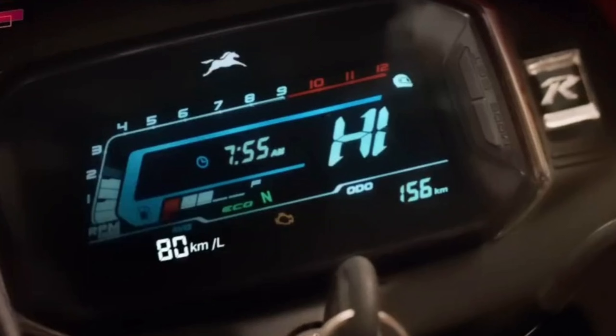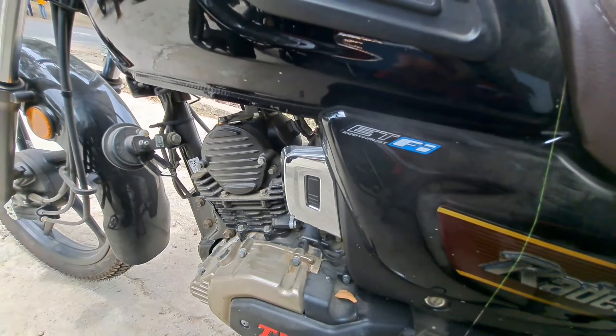And one more thing about this bike — a new feature that the company has added to the TVS Radeon 125. It is a USB port, provided by the company.